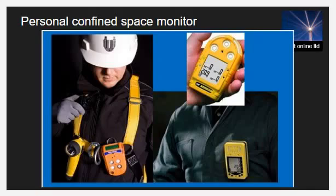If a hazardous atmosphere is detected during entry, each person must leave the space immediately. The confined space must be evaluated to determine how the hazardous atmosphere developed and to identify measures that must be implemented to protect employees from the hazardous atmosphere before any other entries take place.